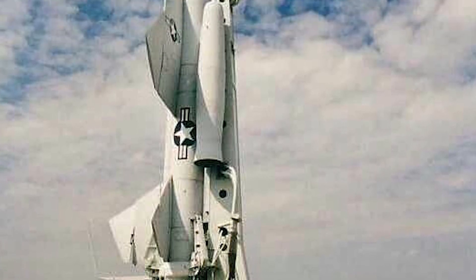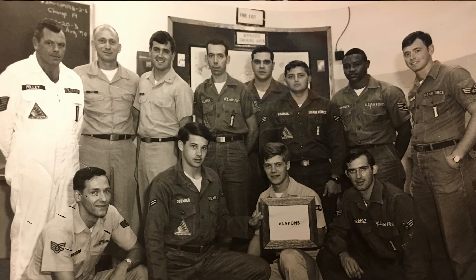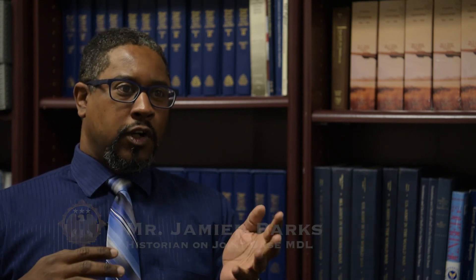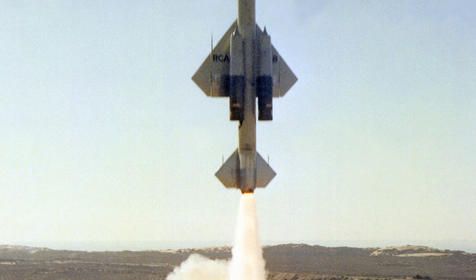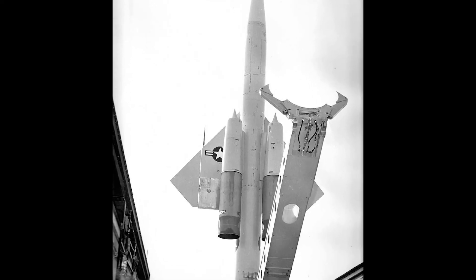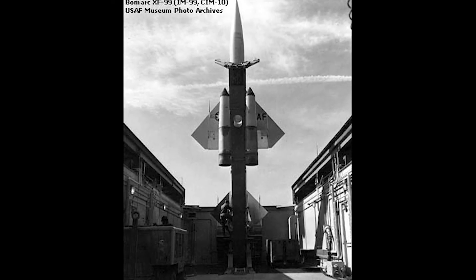It was activated in January 1959, and they had the 46th Air Defense Missile Squadron stationed there. The BOMARC site was part of a wider network to protect the eastern seaboard from nuclear bombs that would be dropped by Soviet bombers. It was the first ground-to-air missile site and had the longest range. These missiles were produced by Boeing and the University of Michigan Research Center to defend the country from nuclear attack.